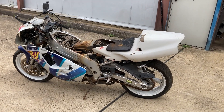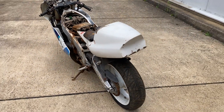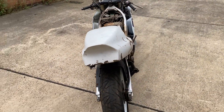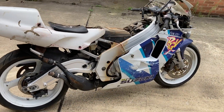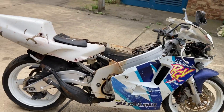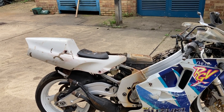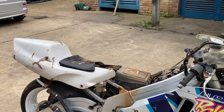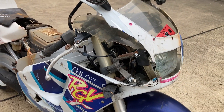Here we have a rather sad-looking Suzuki RGV 250, a VJ22 example that's recently come in from Japan. The overall condition is very poor — what you see is what you get. There is no petrol tank available, no standard bodywork apart from the rear seat unit which is fitted to it. The bike was running before the damage; it's a crash bike.